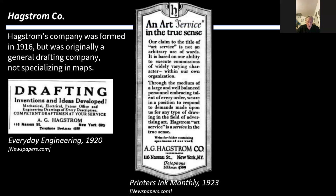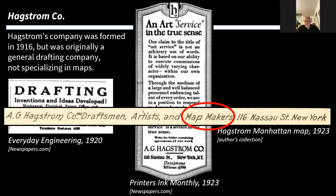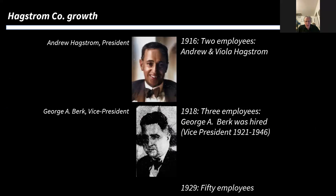The Hagstrom Company was formed in 1916 but was originally a drafting company, not specializing in maps. As seen in adverts from the period, he helped designers and inventors formulate their patents with the right diagrams, and also did photographic retouching and all sorts of graphic design work. Only later did he add 'map maker' to his business tagline, and eventually the company changed from 'Hagstrom Company' to 'Hagstrom Map Company' because maps became the dominant element of his business.